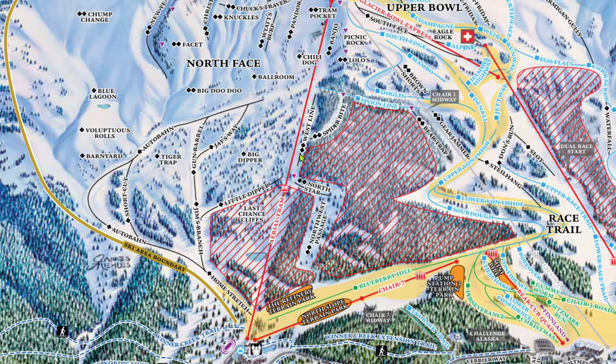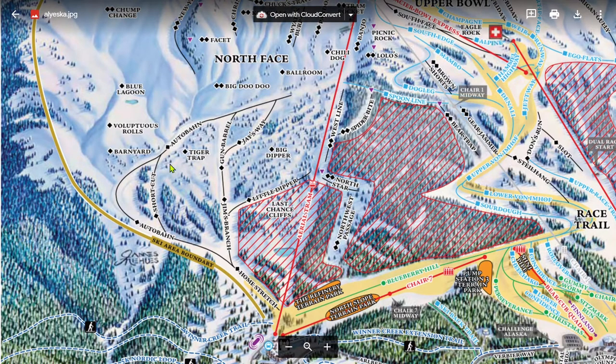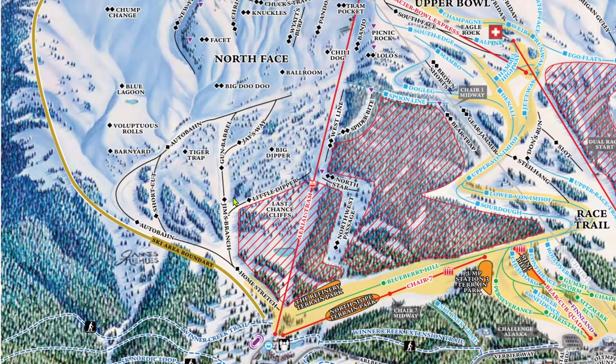These two double blacks, North Star to Northwest Passage, are nearly glades but not quite. Big Dipper is the glade. Something to note about the single black runs that serve as run-outs for the North Face: sometimes there can be too much powder. If you're in those run-out runs and there's a foot of powder, you can occasionally get stuck. It's not as easy as on a run like Ptarmigan Goalie, but I've heard of people managing to do it somehow.